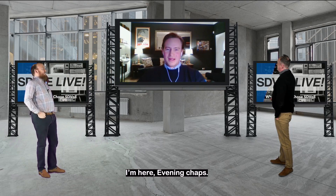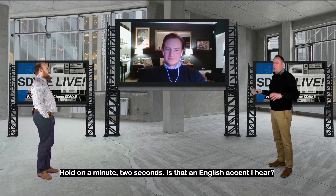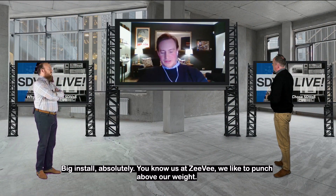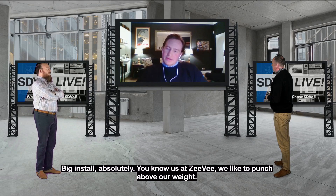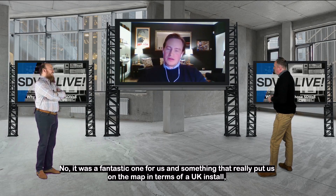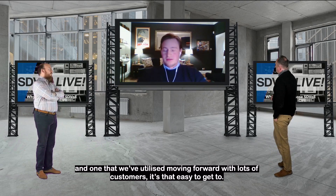It worked. I'm here. Hello. Evening, chaps. Is that an English accent I hear? Big install. Absolutely. You know us at ZV, we like to punch above our weight. It was a fantastic one for us and something that really put us on the map in terms of a UK install and one that we've utilised, moving forward with lots of customers.